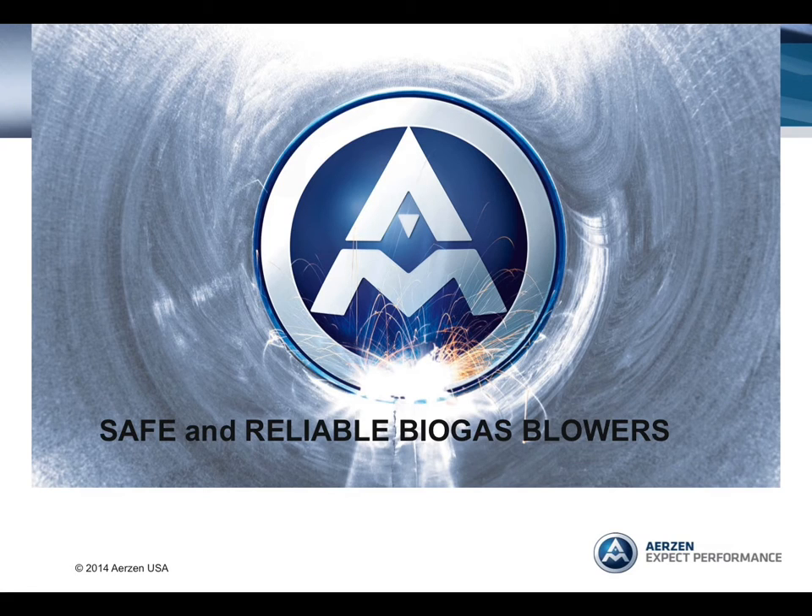Safety is a key consideration in the design of a biogas system. Accidents can happen, and unfortunately have happened. In Europe, where the biogas market is much more mature than in the United States, the governments of the European Union have enacted regulation on manufacturers that have greatly enhanced the safety and reliability of equipment in gas plants. This presentation will discuss the design aspects of a safer and more reliable biogas blower.